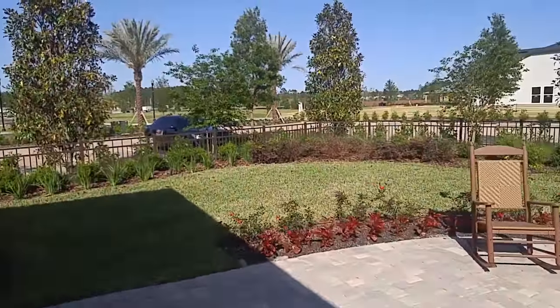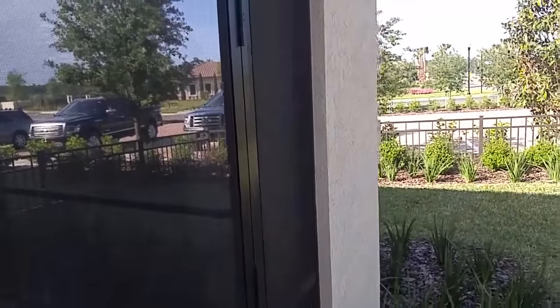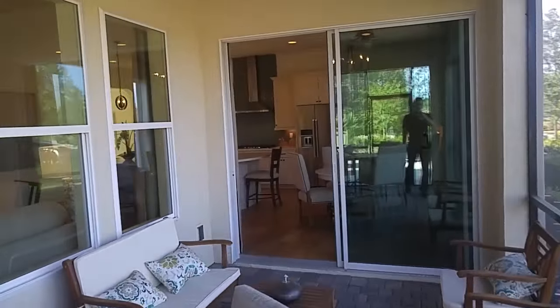Artisan Lakes is absolutely beautiful. They've got a stellar clubhouse, so be sure to check out the video I did — multiple videos on that clubhouse. It's very impressive.